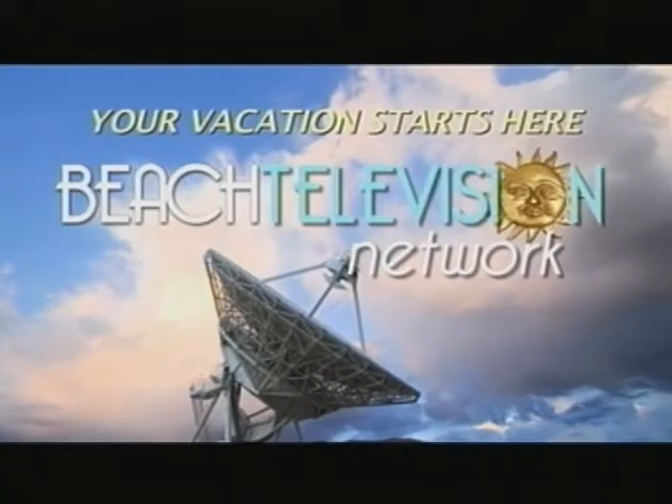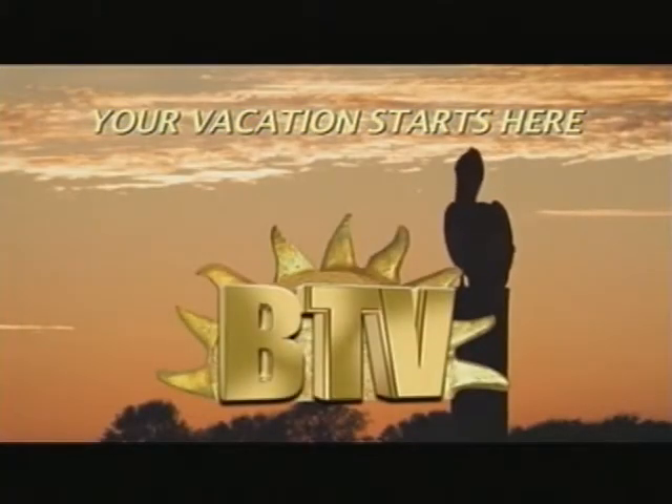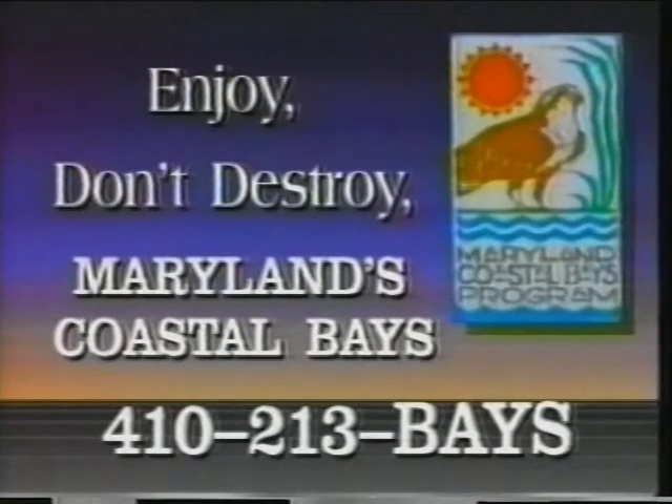For all your fun under the sun, your vacation starts on Beach Television. You're watching B-TV. You're watching the Beach Television Network. Stay here — there's lots more coming right up.